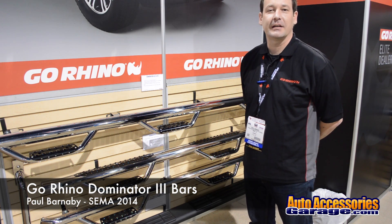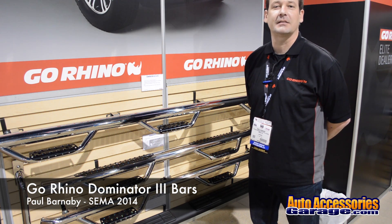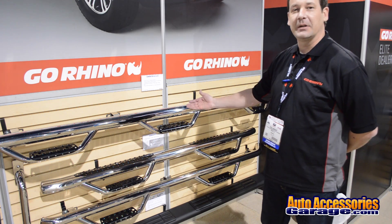Hello, my name is Paul Barnaby. I'm with Go Rhino Products and today I'd like to review some of the new products that we have here at the show. Starting out with our Dominator section.